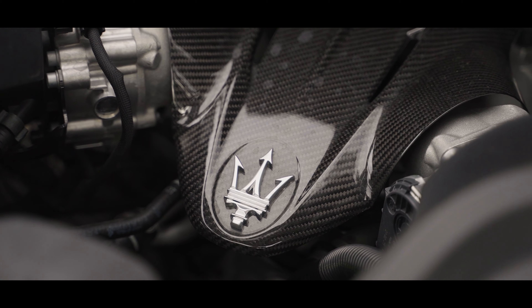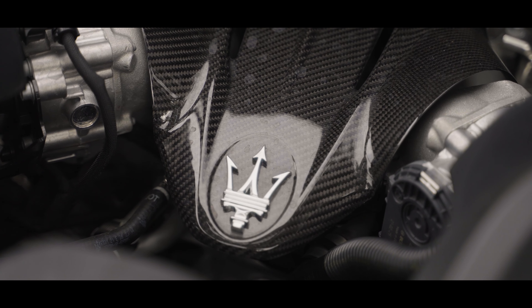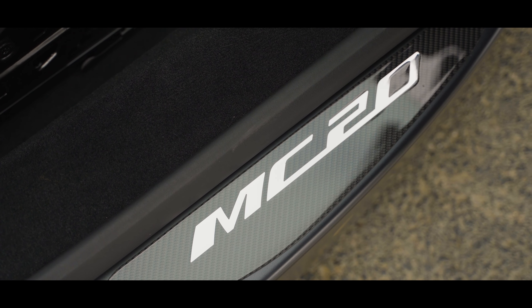Plus, if gas isn't your thing, Maserati has announced an all-electric MC20 sometime around 2020. While you can't see it, another big deal is the carbon-fiber cockpit. That's right — at the core of the supercar, it's built with carbon-fiber.